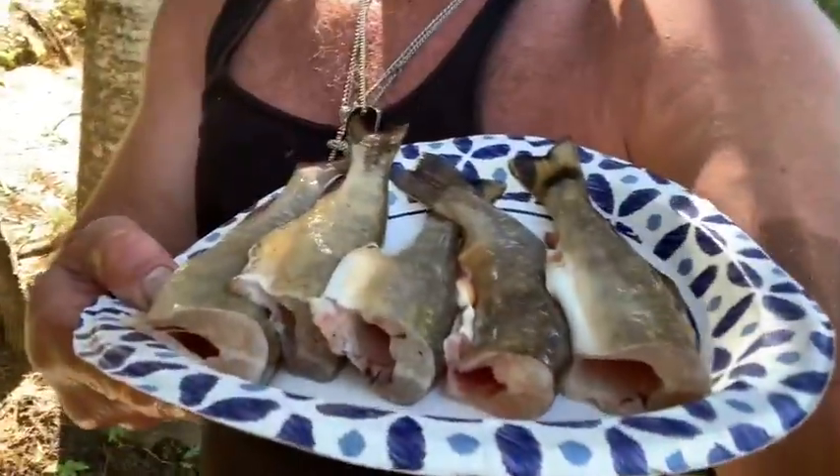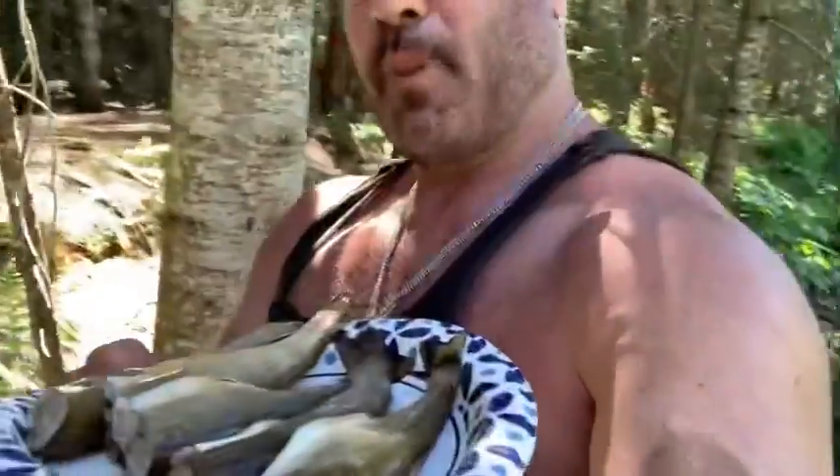I just caught them, and you can see the heads and guts are all sitting right there in the bottom — give them to the crayfish and stuff. Then put them in the cooler for now, and I've got to do a show with Larry Maza.